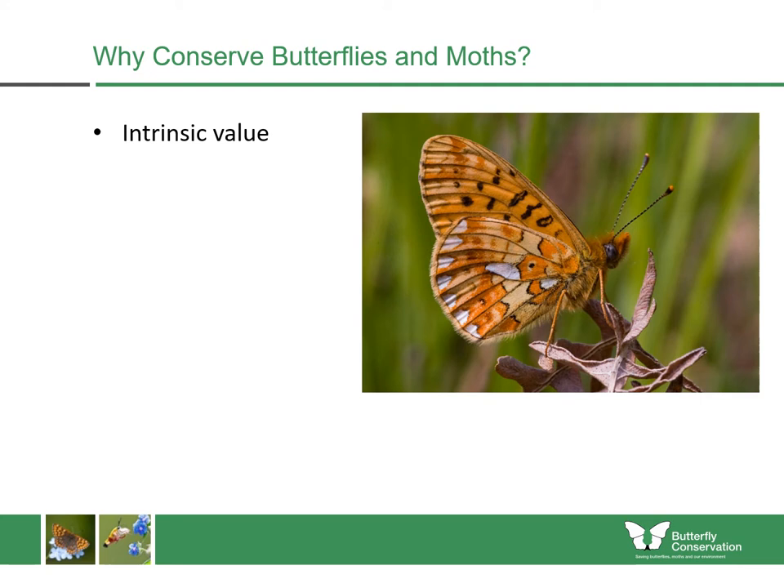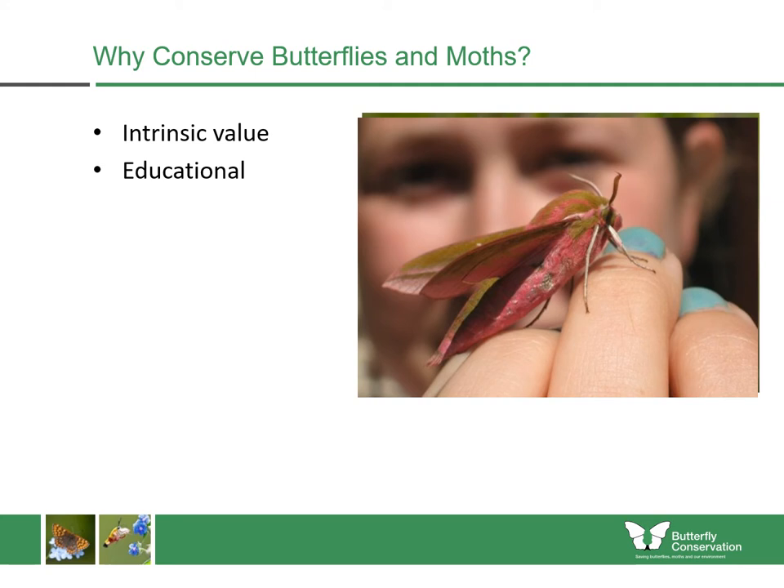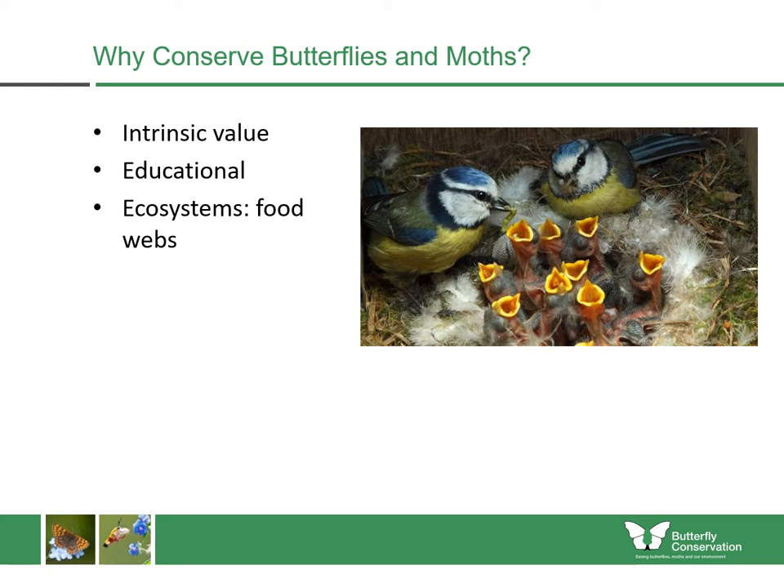When we look at why we should conserve butterflies and moths, they have intrinsic value — they enhance our lives and are beautiful insects in their own right. They've also got great educational value, especially when speaking to young people about ecosystems and food webs. They are extremely important for food webs: when blue tits are feeding their chicks, each chick can eat up to 100 food items per day. So if there are 10 chicks in the nest, the adults will have to find 1,000 food items — usually insects or spiders. They can eat over 30,000 food items to raise one nest of blue tits, so they're very important for birds and for bats.